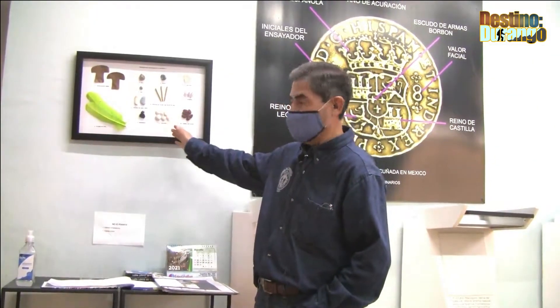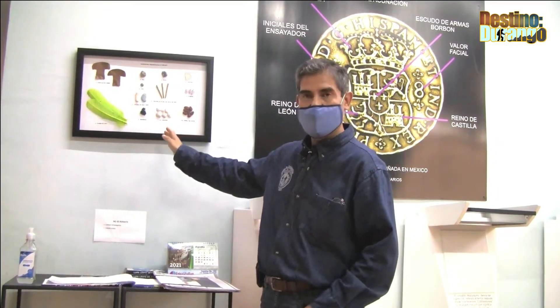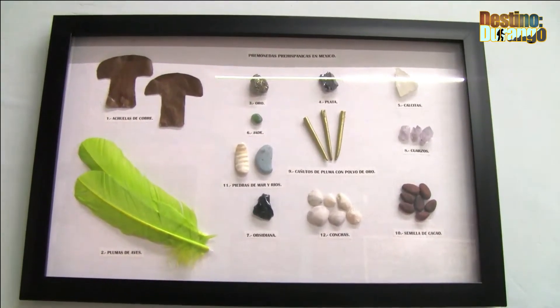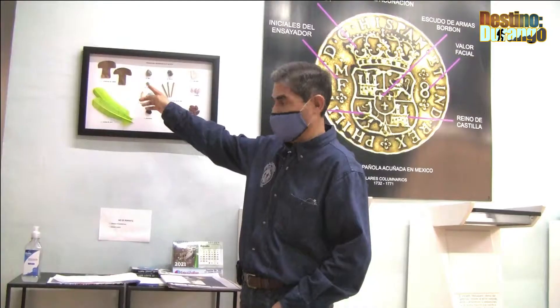En primer lugar vamos a ver aquí las premonedas. Estas premonedas nos dicen lo que utilizaron las culturas indígenas antes de la llegada de los españoles y fue lo que utilizaron en su comercio. Principalmente las semillas de cacao, que es lo más conocido, y también las hachuelas hechas en cobre.